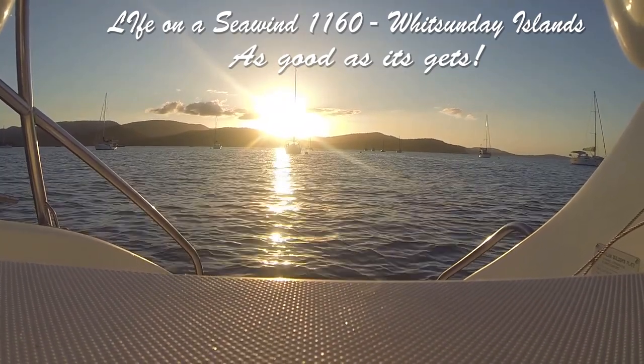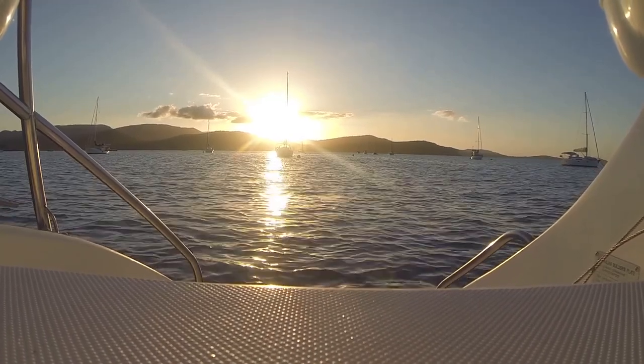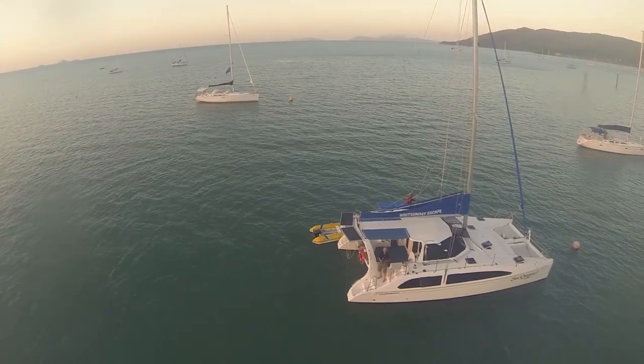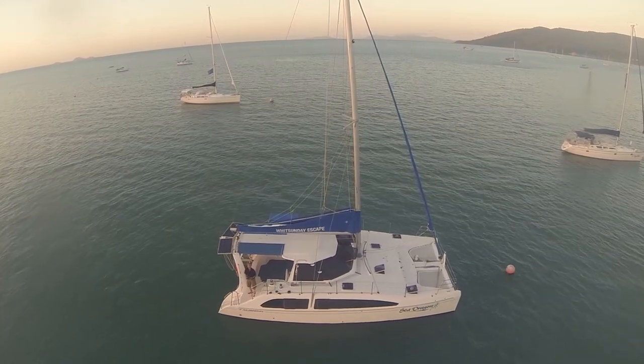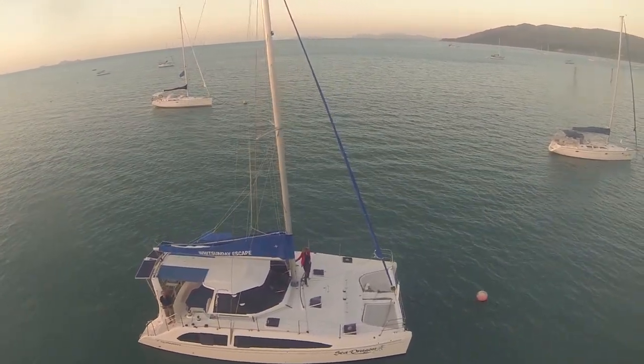This is the condensed video of our 14-day charter in the Whitsunday Islands on a Seawind 1160 from Whitsunday Escape in Airlie Point, Australia. We decided to make this video about life on the Seawind 1160 due to our love of this boat. The video was never planned and consists of clips and photos mostly focused on the boat, with some of the Whitsundays included.